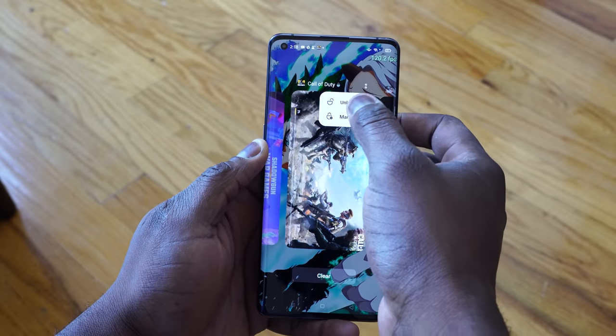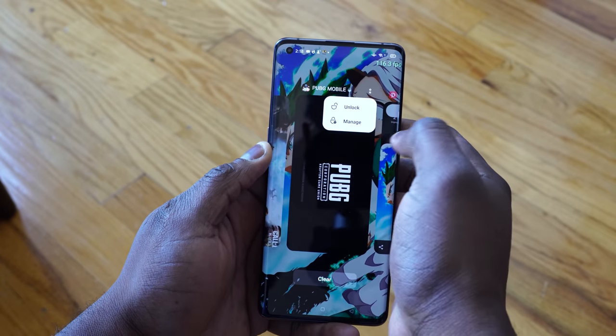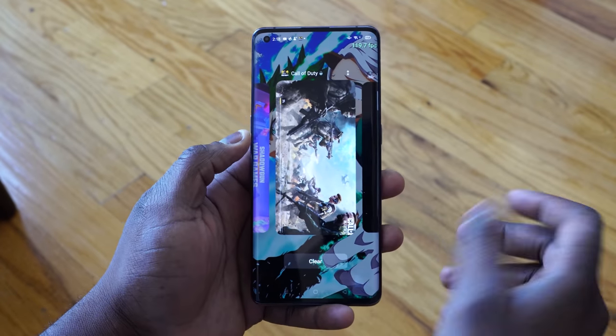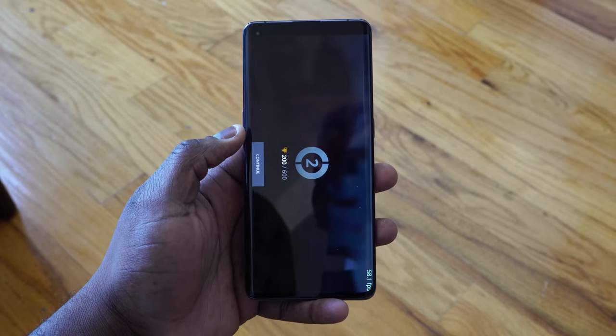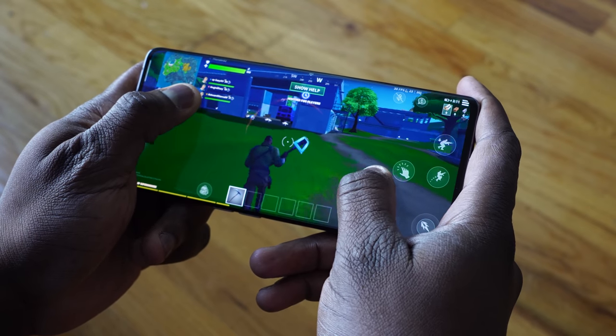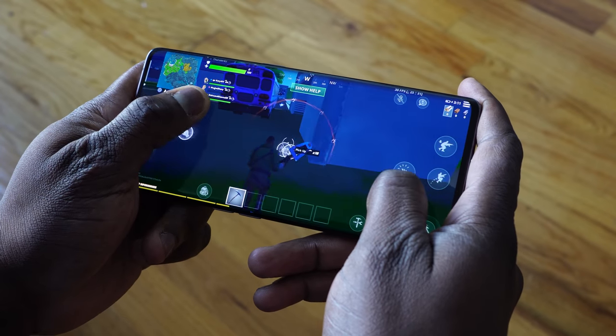First of all, you can pin your applications so you can go ahead and quickly access them whenever you want to — in our case, of course, it's going to be games. The games we'll be checking out are PUBG Mobile, Call of Duty Mobile, as well as Fortnite in our gaming first look. I can't wait to show you guys the display in action. 120Hz with a QHD+ display is absolutely amazing on a device like this.